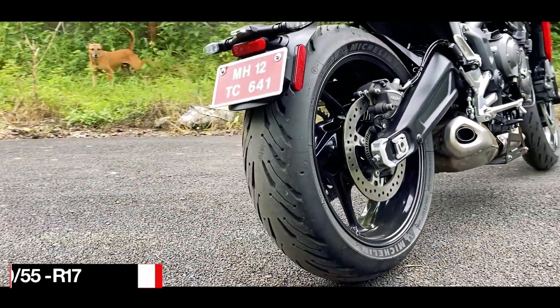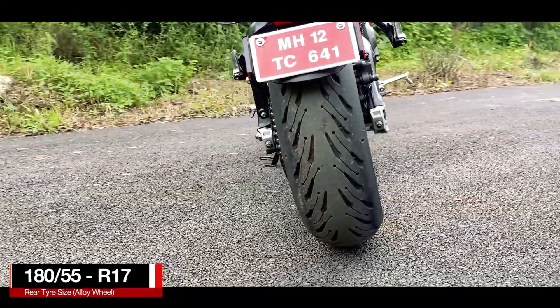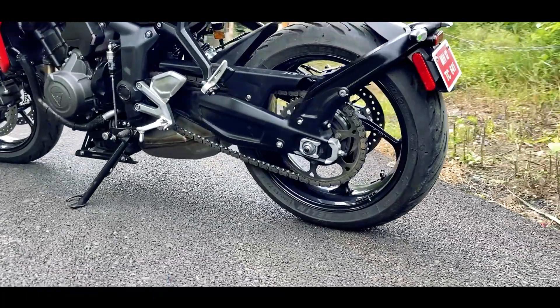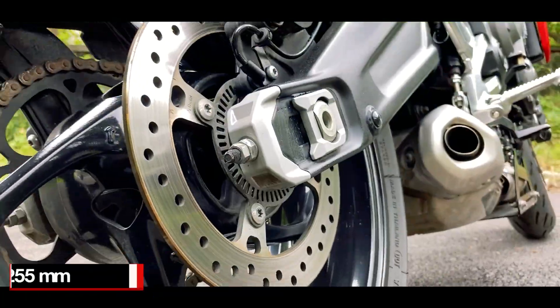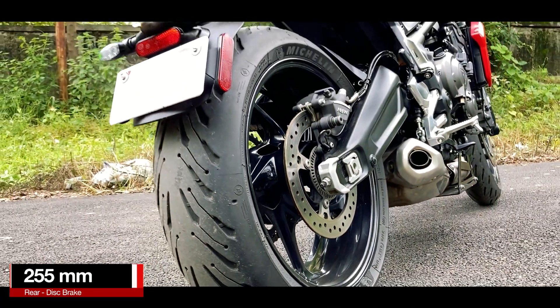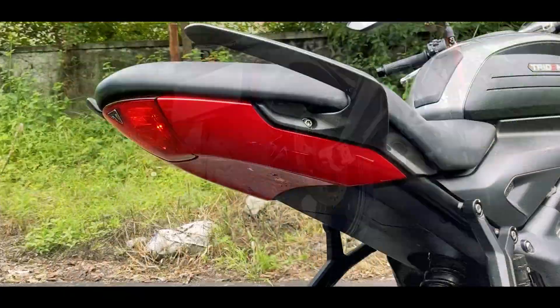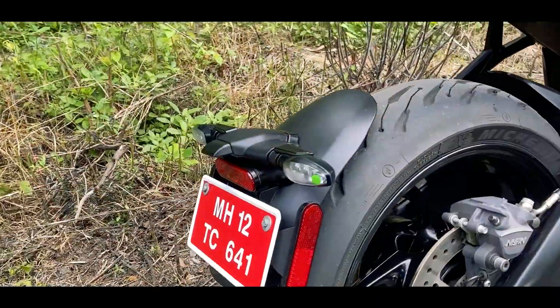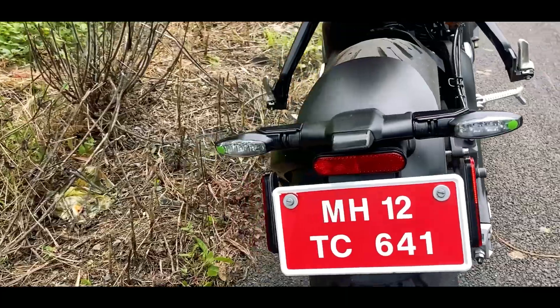At the rear is also a 17-inch black coated alloy wheel with a 180/55 section radial Michelin tire mounted on it. With that you get a 255mm disc brake in the rear with Nissin calipers, and as already mentioned, it is a dual channel ABS setup. At the tail end is an LED tail light with Triumph badging, and the LED turn indicators are mounted on the mudguard.